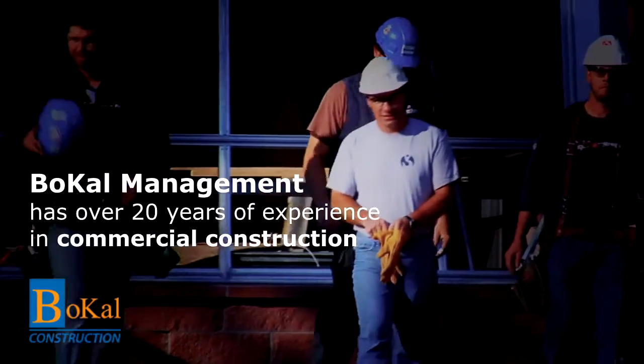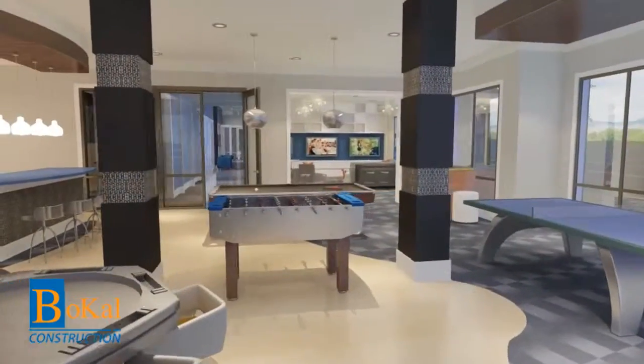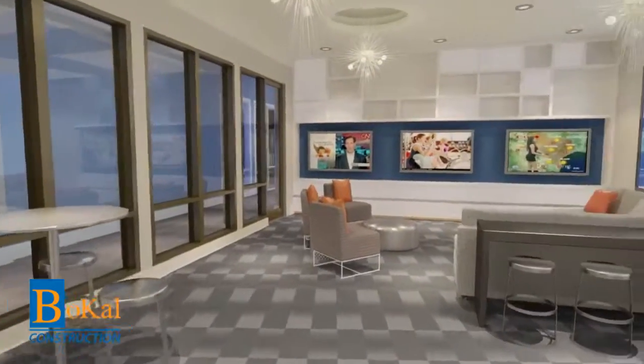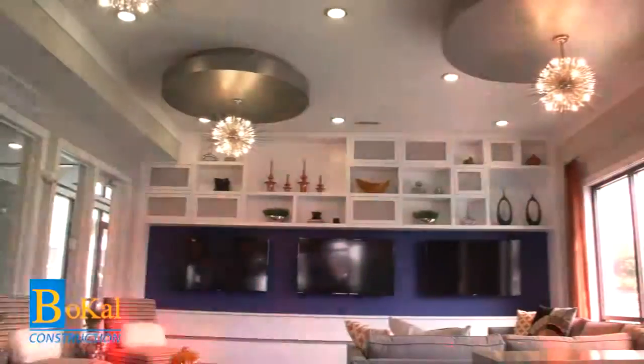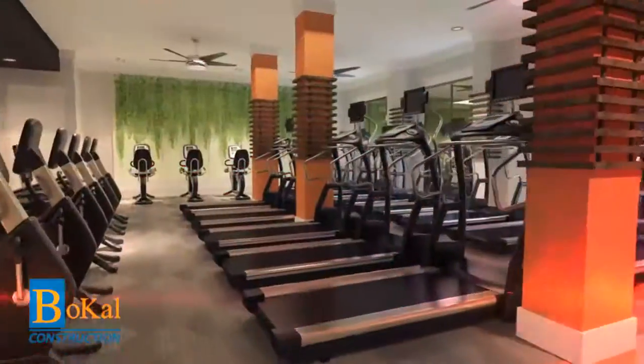Bocal Management has over 20 years of experience in the commercial construction industry. Our company has created a reputation for outstanding quality in our product without losing sight of our customers' design wishes and their budget. The Standard's construction is a testament to our reputation.